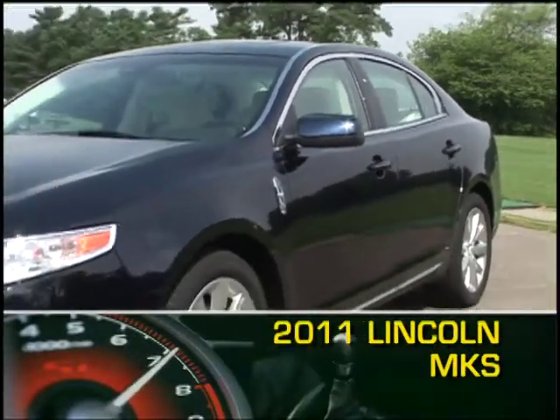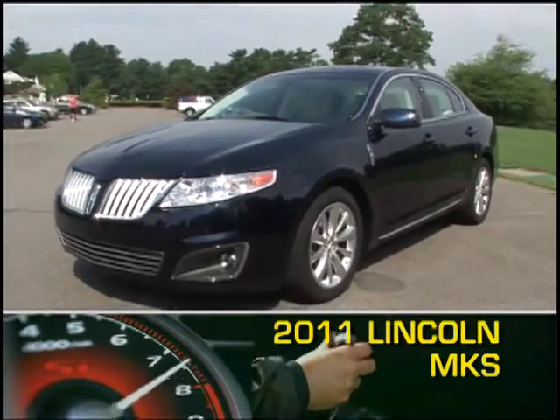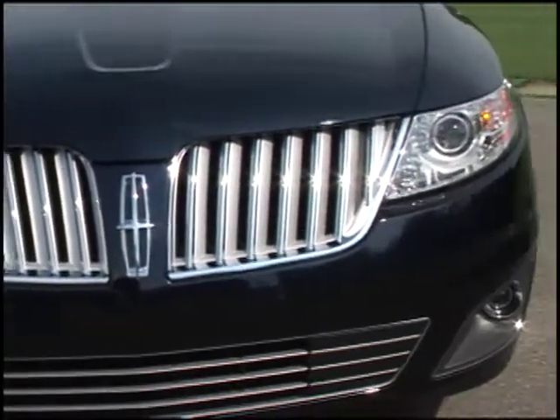The 2011 Lincoln MKS five-passenger luxury sedan blends old and new by combining flowing body lines and aggressive sweeping headlights to complement the traditional Lincoln grille.